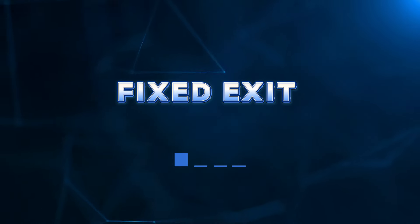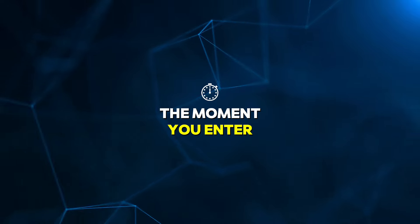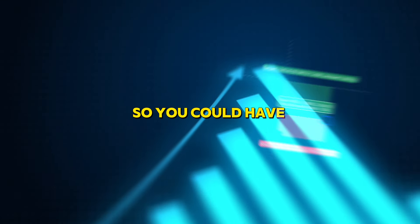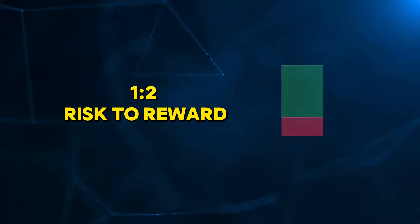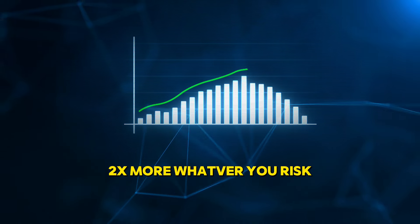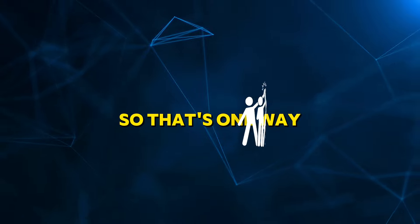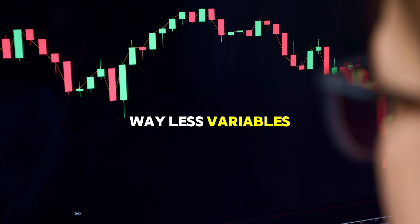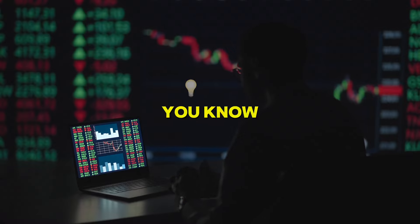The first type of exit is called a fixed exit — that means the moment you enter, you know you're going to consistently exit the same way. For example, a two risk-reward exit: every single trade you take, you exit when you're up two times more than whatever you risked. It's the most duplicatable way with way less variables and not a lot of moving pieces.